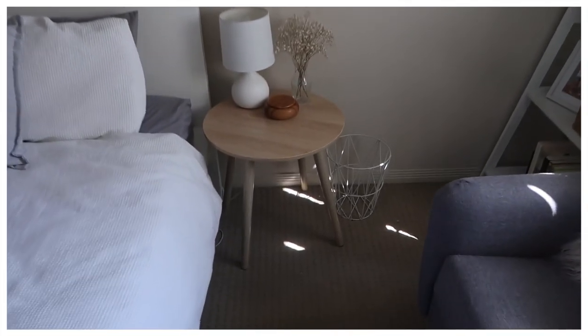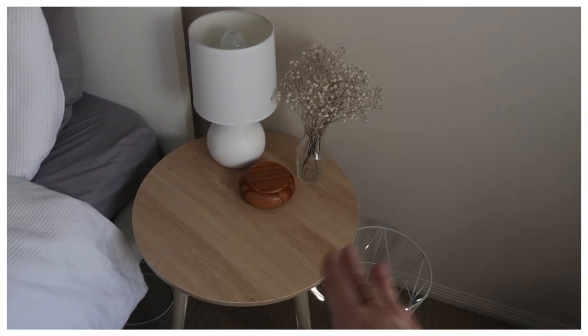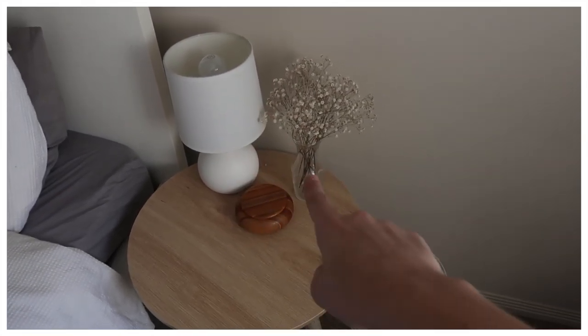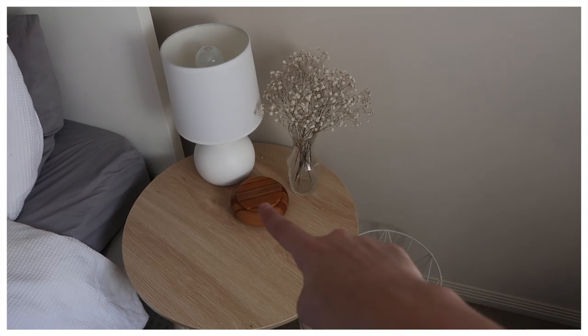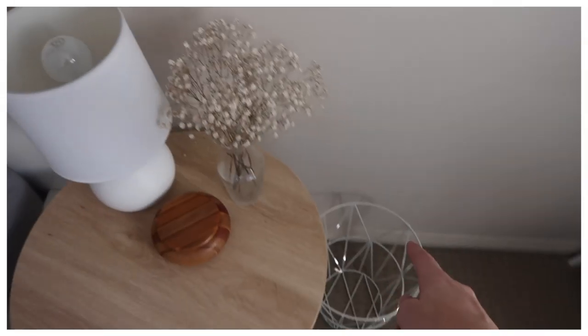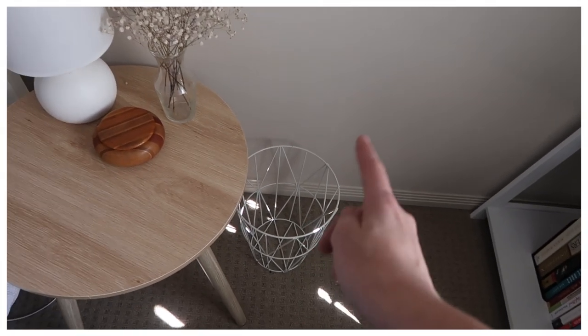Moving along this side, I have my bedside table, which is again from Kmart. My lamp is from Target, and then the two little decor pieces — the vase and the little box — are both thrifted. I just have some dried baby's breath, which is my favorite flower, and then I have a little bin next to it which is from Target.